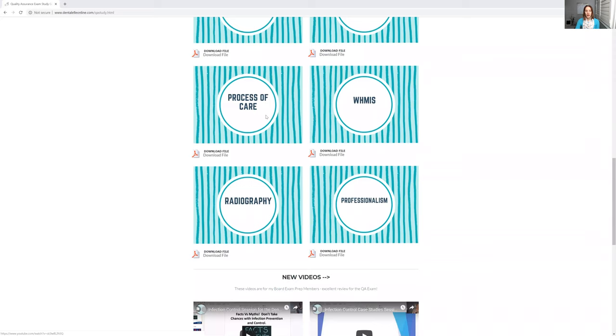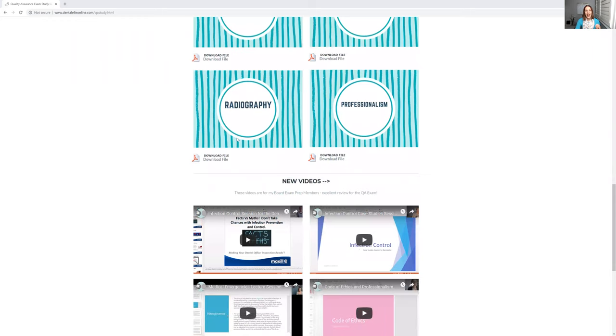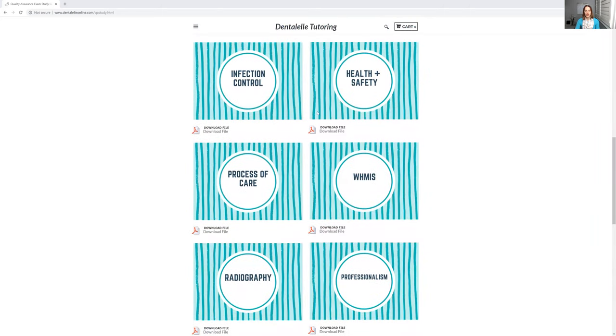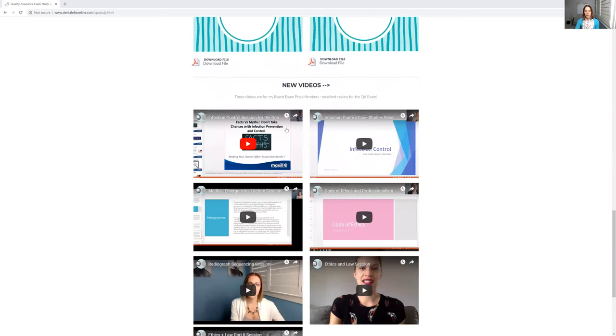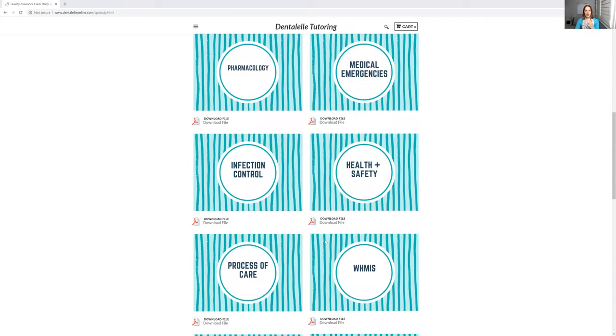As you can see, there are tons of topics, but not too much where you'll get overwhelmed. Everybody who has taken this course has passed, so I know I can help you. For those who prefer to do less reading, I did also upload some videos. Just to give you an idea, let's click on, for example, the medical emergencies file.